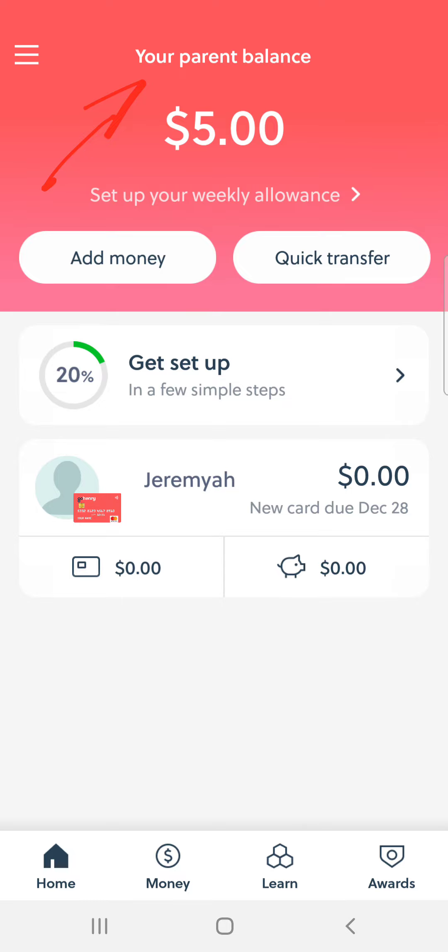That's basically it — no catches, nothing. This app is for the United States and also for the United Kingdom. If you are interested in GoHenry, you need to have five dollars. The link is going to be in the description section as well as in the comment section of this video. It also tells you right here when your card will arrive — this card should be arriving by December 28th. Thanks for watching this video, and until next time.